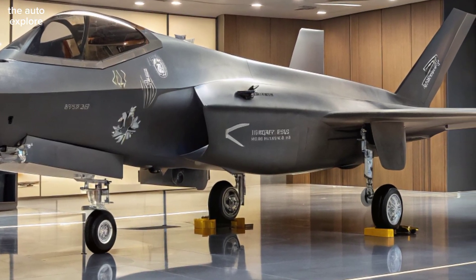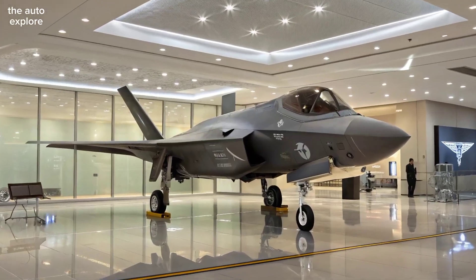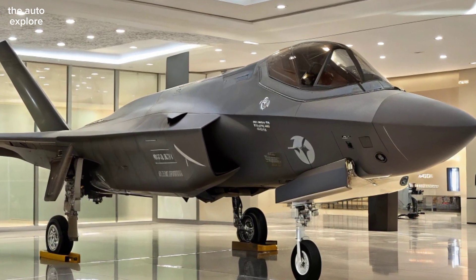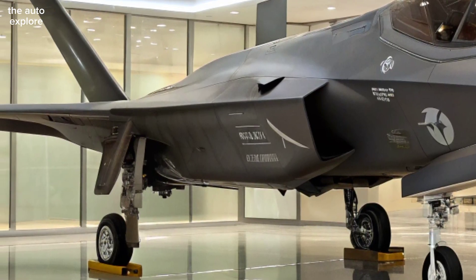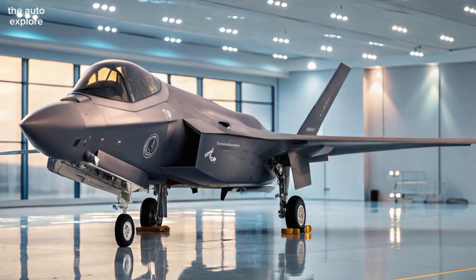Under the hood, it's powered by the latest Pratt & Whitney F-35 engine, producing over 43,000 pounds of thrust. With a top speed of Mach 1.6 and advanced flight controls, the Adir can outmaneuver threats and handle extreme combat scenarios with ease.